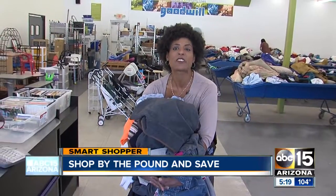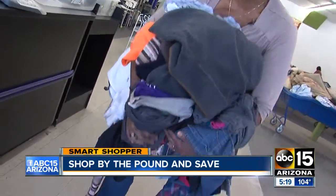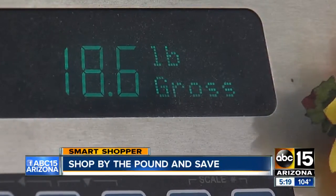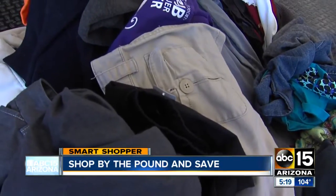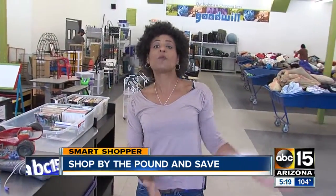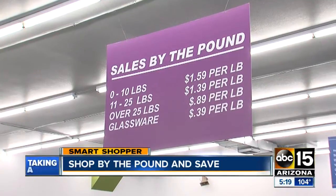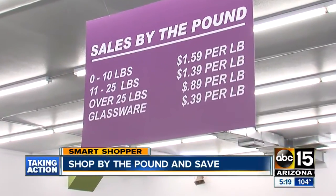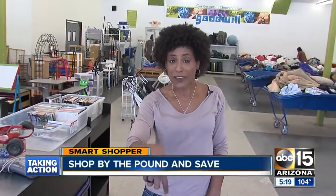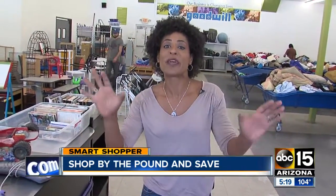Let me give you some examples of the incredible savings. This whole armful of clothes weighs about 18.6 pounds, so it would cost you about $25. But the more you buy, the more the price goes down per pound. If you get 25 pounds or more, you pay just 89 cents per pound. So if I got 25 pounds of clothes, it would actually be three dollars less than these 18 pounds, which are sold at $1.39 per pound.